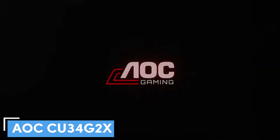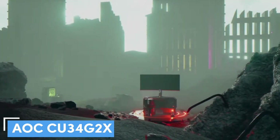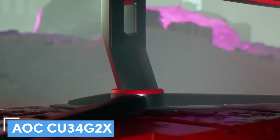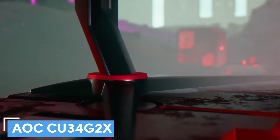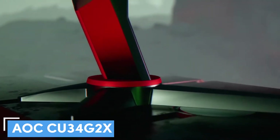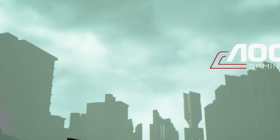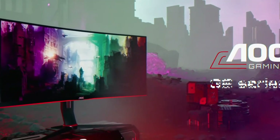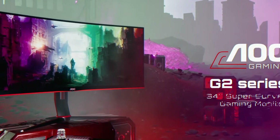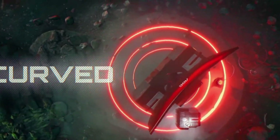Number 5: AOC CU34G2X. This frameless monitor works hard to provide best-in-class performance rather than advertising its gamer-centric nature via sharp angles and aggressive RGB lighting. If you are looking for gaming features, it boasts a 144Hz refresh rate, 1ms response time, and 1440p resolution for immersive gaming that looks incredible. The AOC CU34G2X performance is also impressive beyond gaming-centric uses. Its curve doesn't feel too overwhelming when leaning in close and offers one of the most immersive gaming experiences we've had.